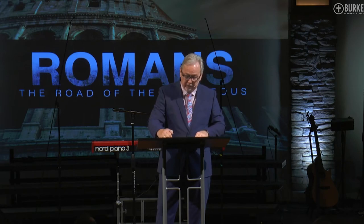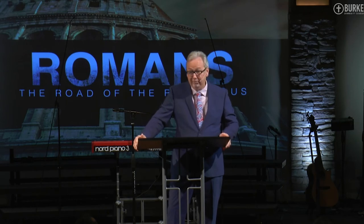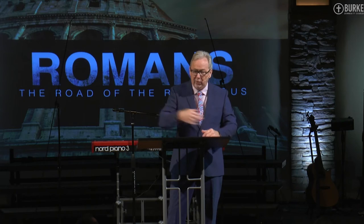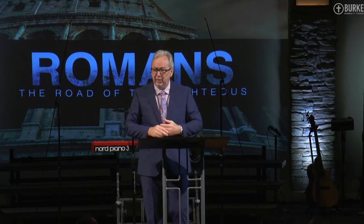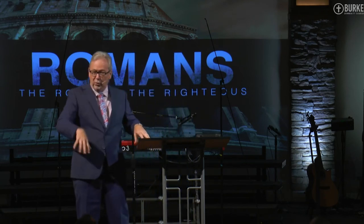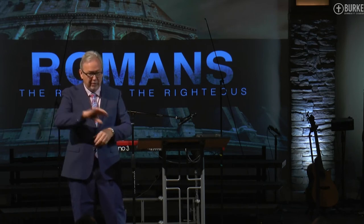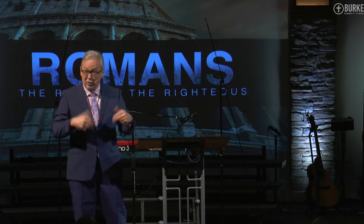I invited the whole village to come to church that night, and they came — but no men came. The women came and the children came. I'm like, where are the men? After I preached, I led a children's story behind the stage. I went around the back, and there was a wooden door with a crossbar on it. I'm like, why does the church have a crossbar? Why does the church need one of those? I found out.